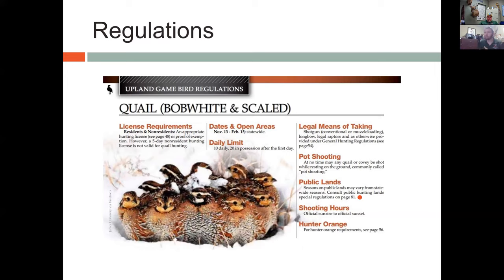The next term is pot shooting. The picture here is a good example of what we call a pot — a covey of birds all gathered together. Shooting them while they're resting on the ground is actually illegal. It's not sporting and doesn't give the birds an ample chance. We've got to get those birds flushed up before we try to pull a shot. Shooting any bird while resting on the ground — individually or as a covey — is illegal.